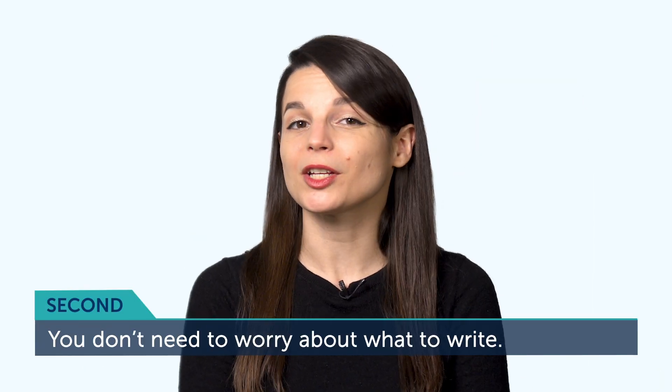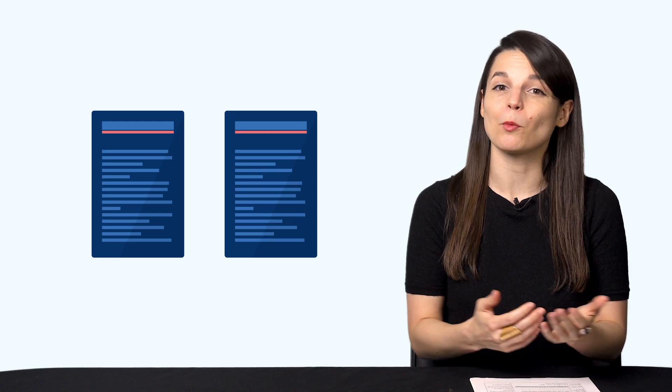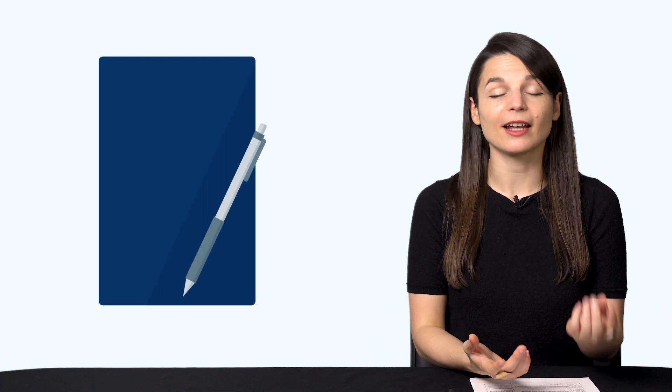Second, you don't need to worry about what to write. The easiest way to start writing is to copy text from somewhere else. That way, you don't have to worry about what to write or how to spell things. Just get a piece of paper and a pen and copy things from a resource you're using. You can even try doing this with your favorite quotes or ideas — copy them word by word.